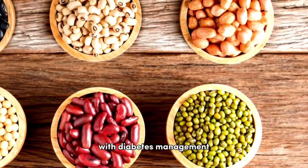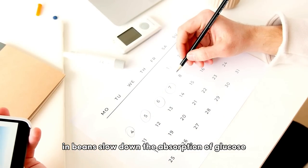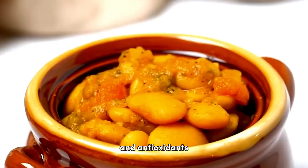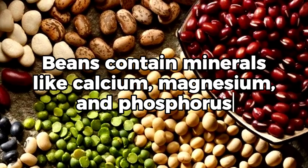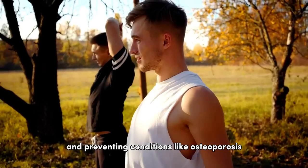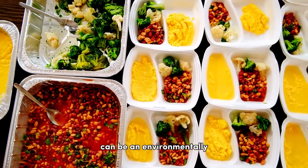While beans are often associated with diabetes management, they can also help regulate blood sugar levels in individuals without diabetes. The fiber and protein in beans slow down the absorption of glucose, leading to more stable blood sugar levels. Some research suggests that the phytochemicals and antioxidants found in beans may have protective effects against certain types of cancer, such as colorectal cancer. Beans contain minerals like calcium, magnesium, and phosphorus that contribute to maintaining healthy bones and preventing conditions like osteoporosis. Beans are also an excellent plant-based protein source that is environmentally friendly and cost-effective compared to animal-based proteins.